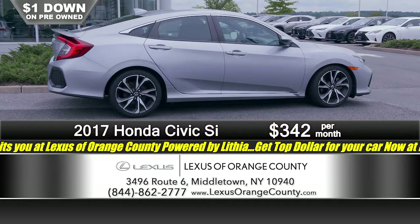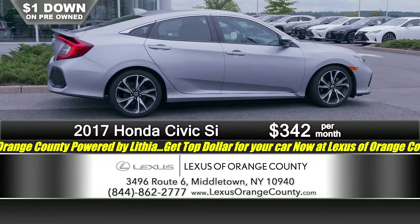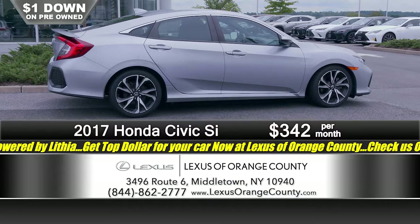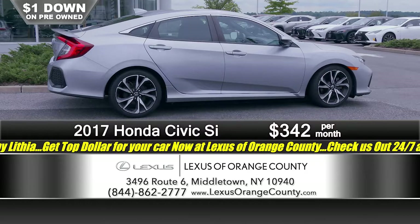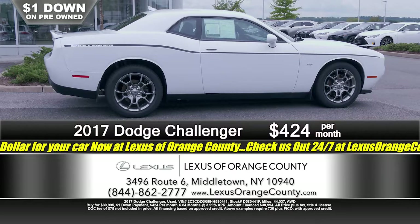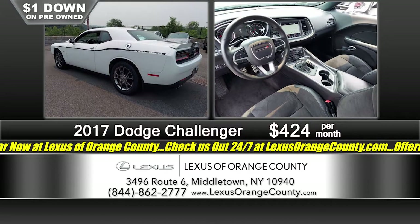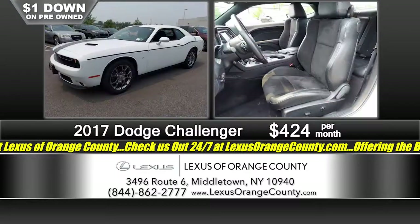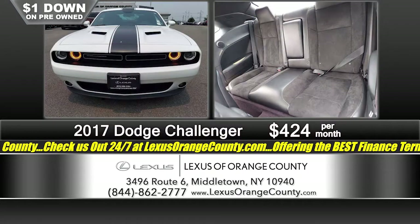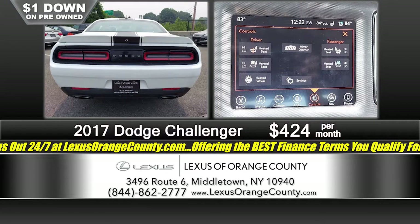Ladies and gentlemen, we are here at Lexus of Orange County in Middletown, New York — making it happen on your terms with easy financing and everyday low pricing, powered by Lithia, which gives us lots of buying power. Here's a 2017 Dodge Challenger — and here's what you might not know: it's all-wheel drive. That's rare. You've got a sporty car that's going to get you where you need to go regardless of inclement weather. It's the GT package, just a great-looking vehicle. Just a dollar down, just $4.24 a month — one dollar down, $4.24 a month is all it takes.